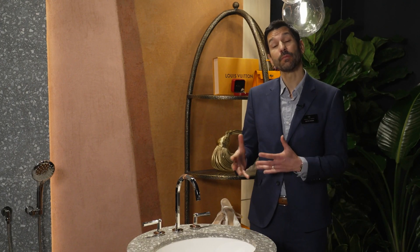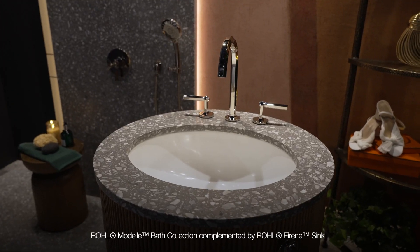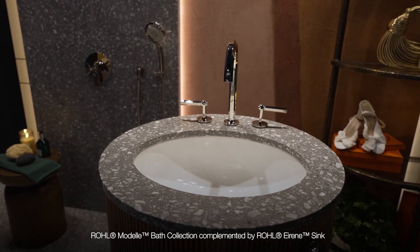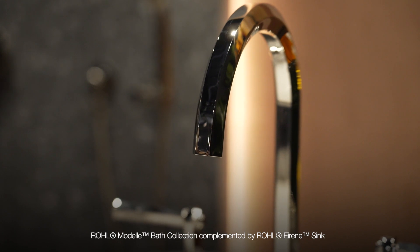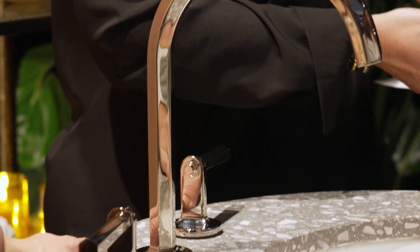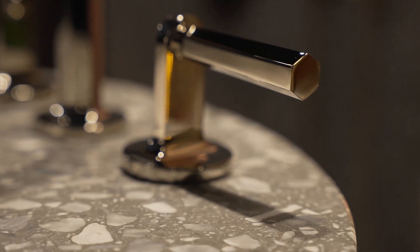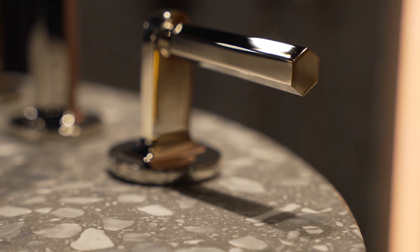Now we're going to be talking about some of our Rohl new product introductions. The one featured here is called the Modell. Modell is inspired by the runways in Milan and Paris — when you think about fashion in that part of the world, you think about the dresses, the skirts, and the pleating on the skirts. It also has a touch of industrial detail on the inner side, those two worlds coming together to create an absolutely gorgeous glamour collection in the Modell.